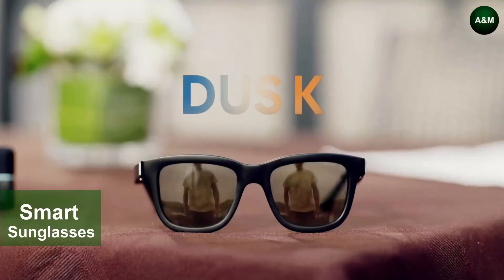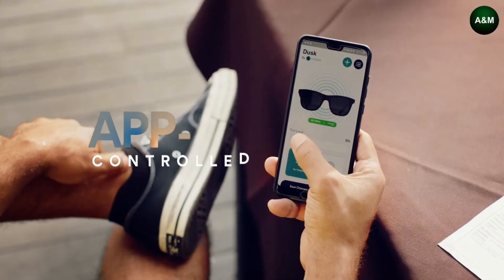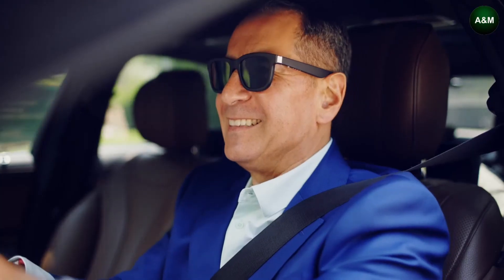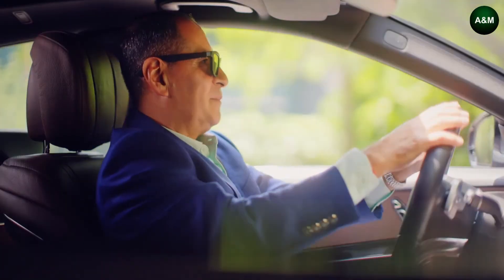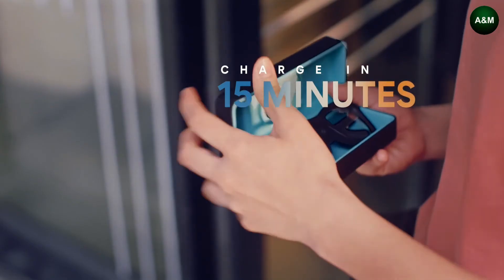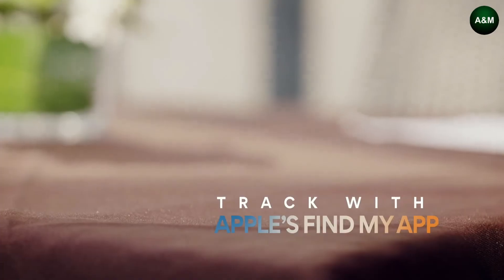Meet Dusk — the first pair of app-enabled, electrochromic smart sunglasses. You can control the exact tint level of the lenses.